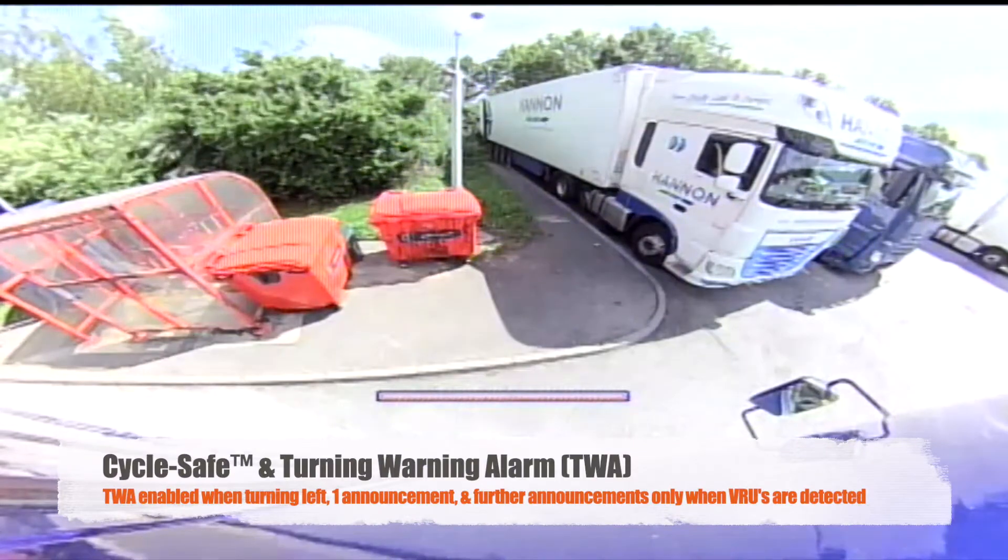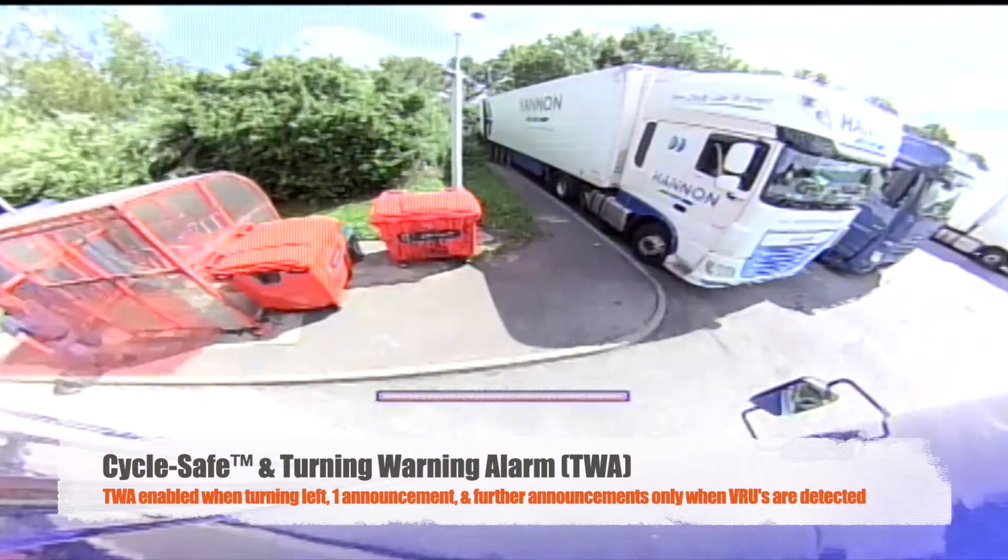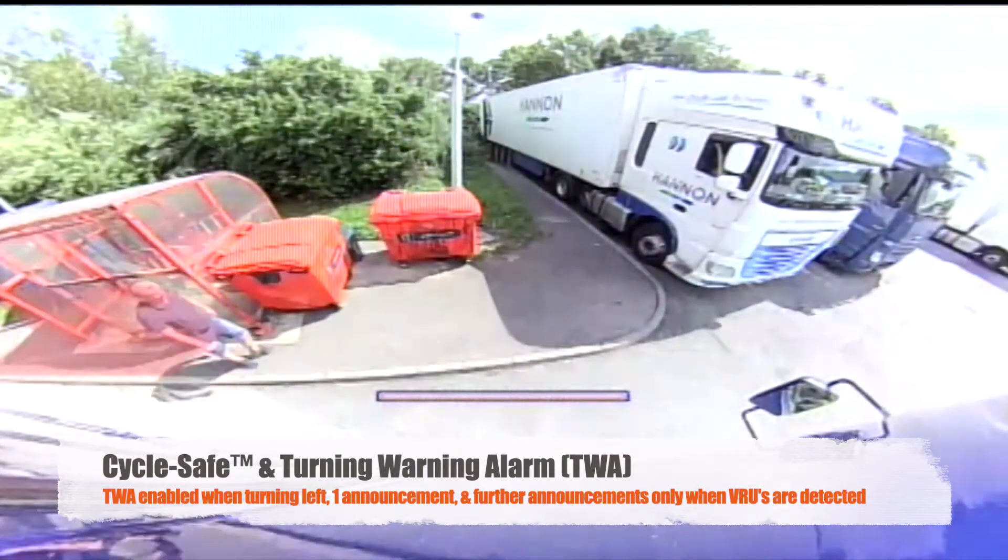Caution, this vehicle is turning left. Caution, this vehicle is turning left.